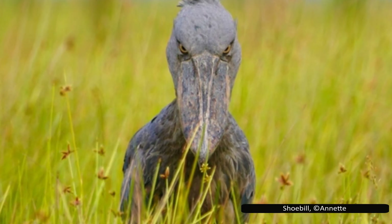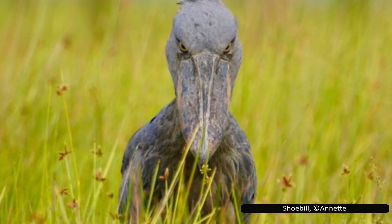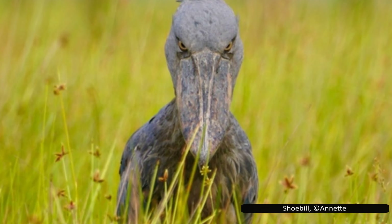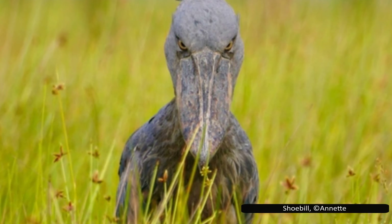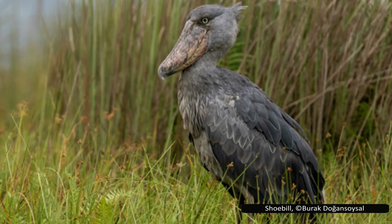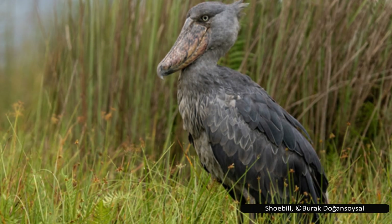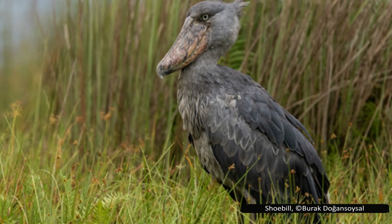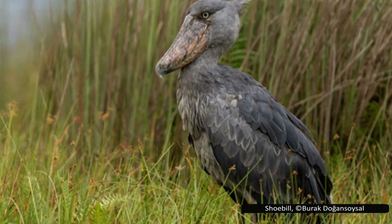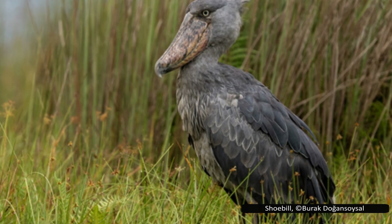Shoebills are solitary for most of the year, only coming together to breed, and rarely spending much time together outside of nesting. They form monogamous, long-term pairs and defend a large nesting territory — two to four square kilometres — from other shoebills. Their nests are floating platforms, three metres or ten feet wide and deep, partially submerged in marsh water. The female lays one to three eggs, but typically only raises one chick — the others are insurance in case the first one fails.